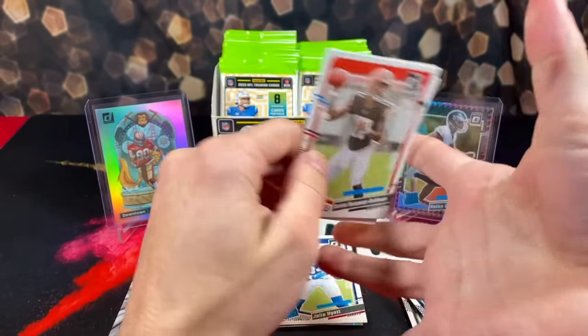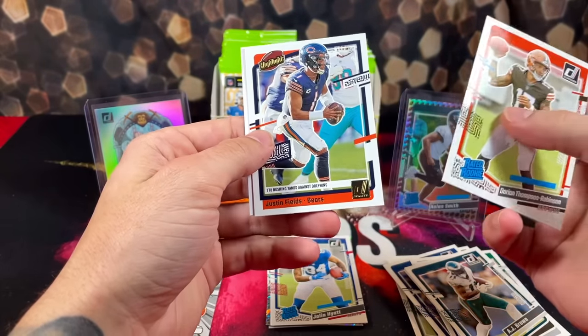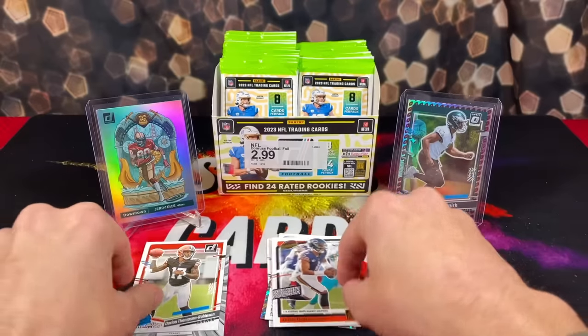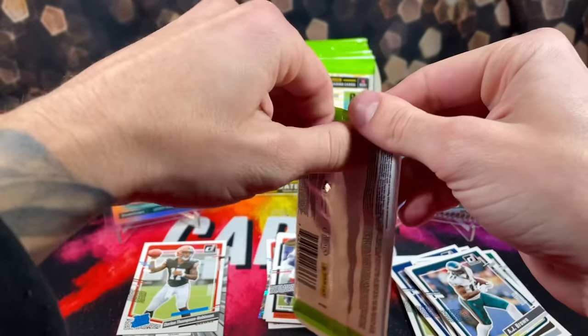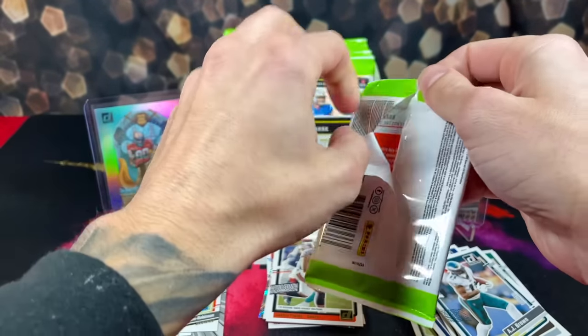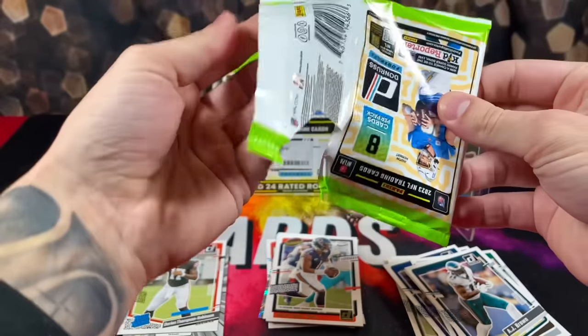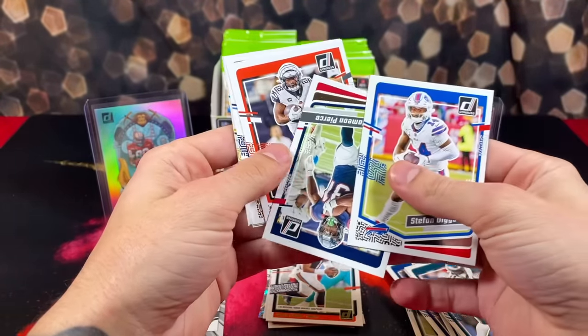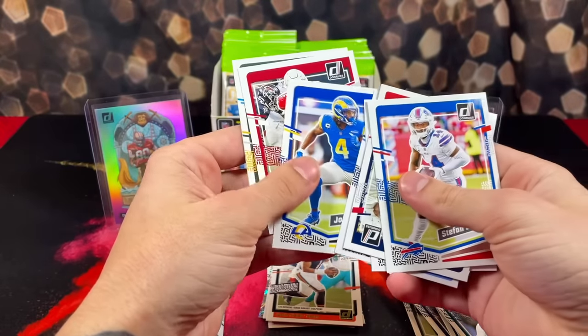We also have a rookie of Dorian Thompson Robinson, Justin Fields. It doesn't look like these are even going to compete with the mega boxes. It seems like for Donruss football, you have to go with the mega boxes — those things are loaded, but more base.